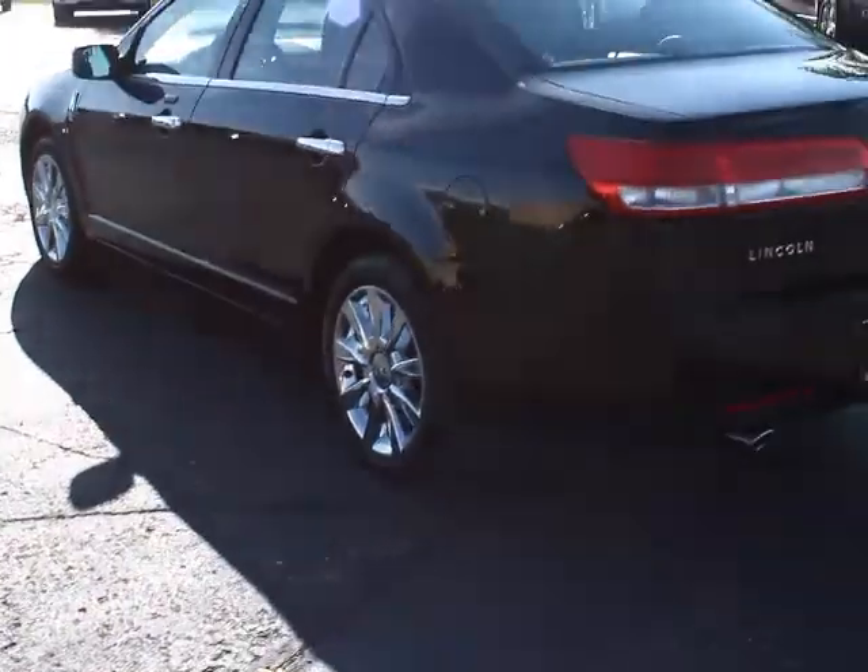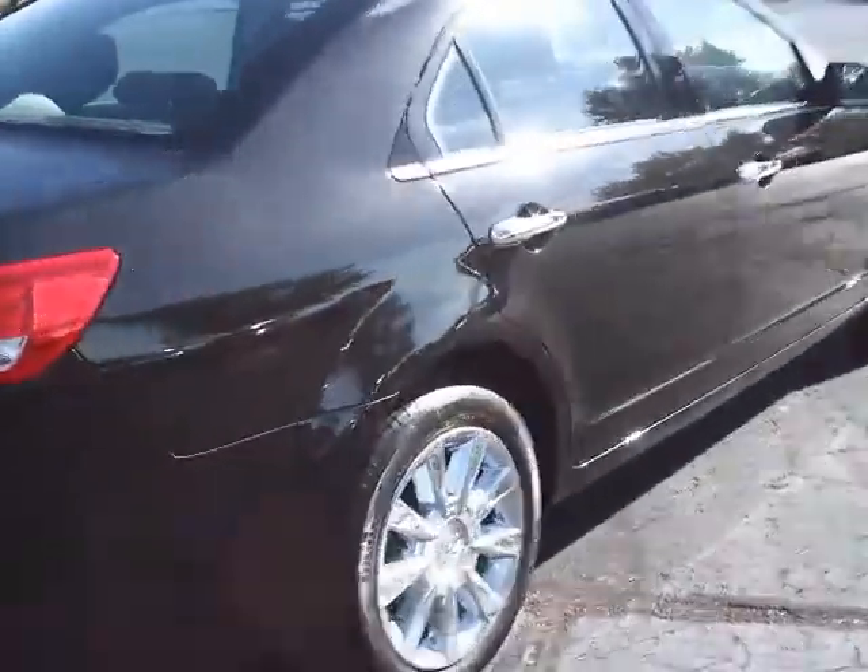They only have 10,000 miles on them so they're like brand new. Dual chrome exhaust. This has the backup sensor, SYNC, heated and cooled seats, loaded leather, and sunroof.